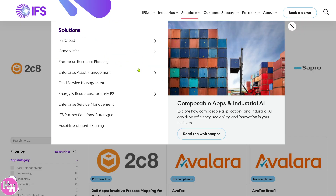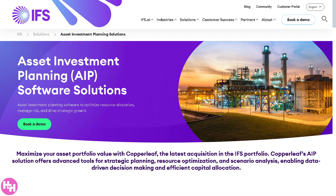The last item in the Solutions section is Asset Investment Planning, which helps organizations strategically plan investments in infrastructure and assets. It includes lifecycle cost analysis, scenario modeling, and capital planning to optimize funding decisions and help prioritize asset upgrades or replacements.